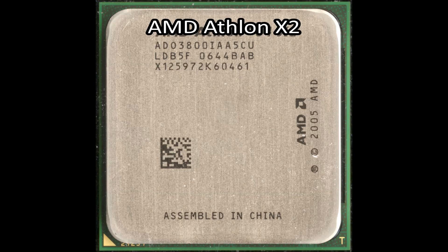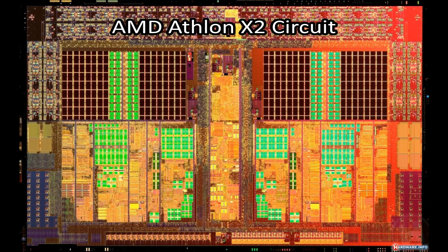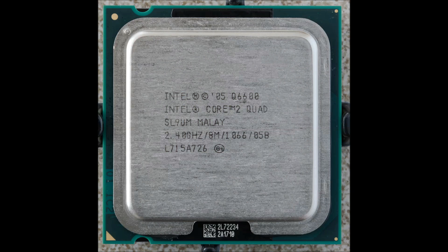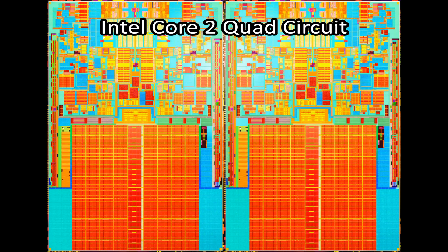AMD then made a revolutionary step forward by integrating two microprocessors onto the same chip, making the world's first dual-core processor — the AMD Athlon X2, released in 2007. Intel then improved on multi-core technology by creating the world's first quad-core processor, the Intel Core 2 Quad.